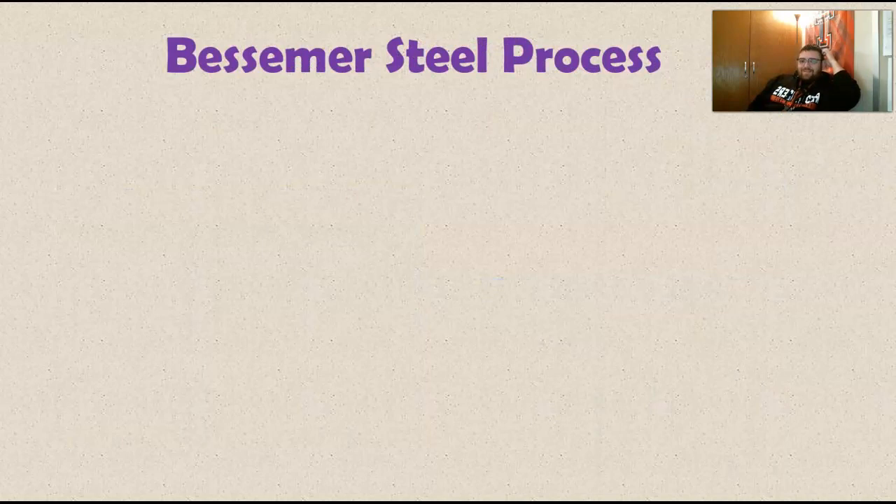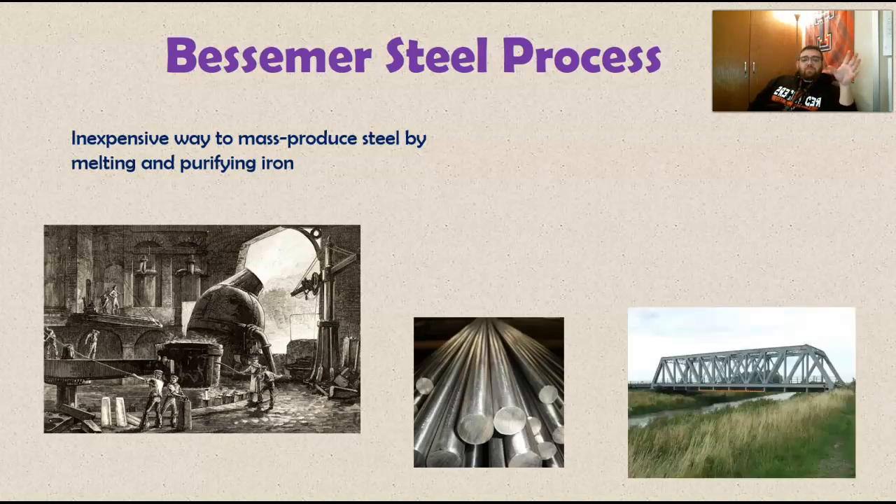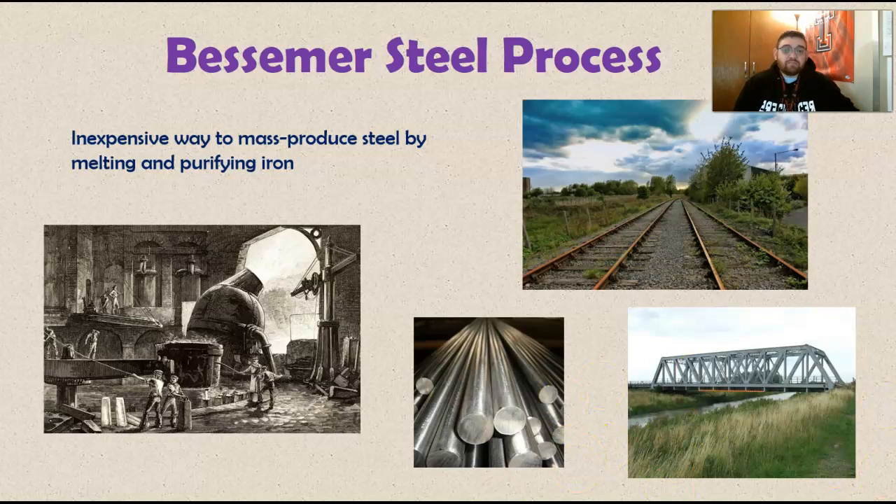The Bessemer Steel Process — it's not an invention itself, it's an innovation, a way to make steel. You take iron, melt it down, purify it, and produce steel — cheaply and in mass-produced quantities. That steel was used in railroads, railroad trestles, building factories, the steel plow, the reaper, interchangeable parts, the power loom, the steam engines that powered the steamboat, and the steam shovels that dug the Erie Canal. The Bessemer Steel Process might be one of the most important things on this entire list.